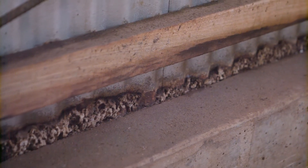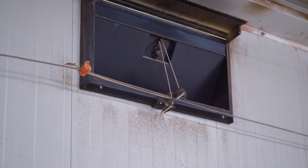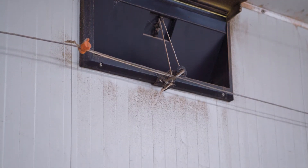Areas where gaps have formed can be sealed with gap filler. Dust accumulation around vents and doors may be an indicator of shed leakage in that area.